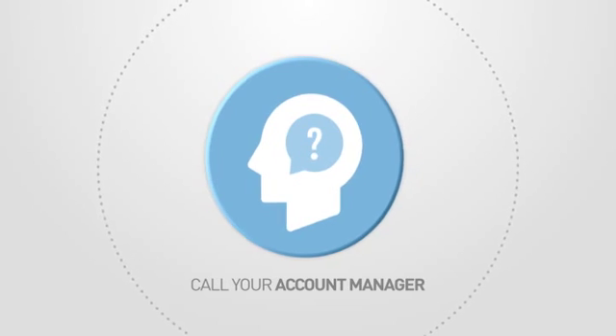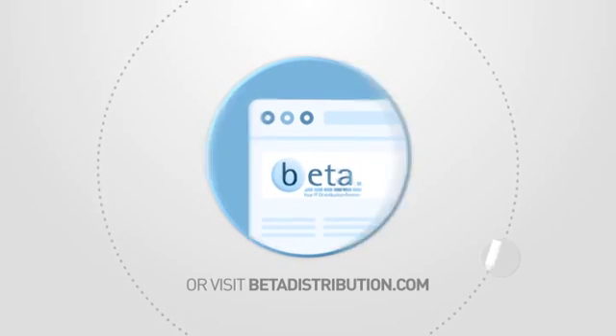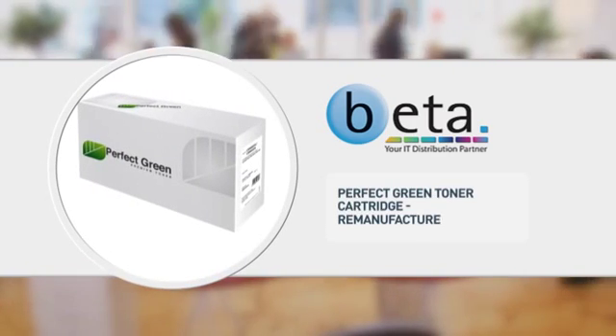Call your account manager now or visit www.betadistribution.com to find out more about this great product, specialist trade only distribution from BETA.